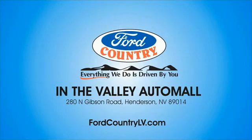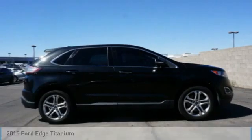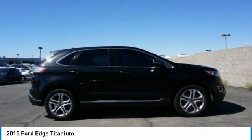Visit Ford Country in the Valley Auto Mall today. We are pleased to show you the 2015 Edge — thrills with more power and MPG. Either way, you're in for an exhilarating experience with Ford Edge.